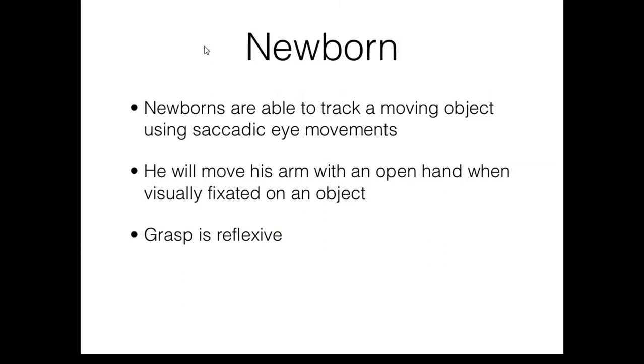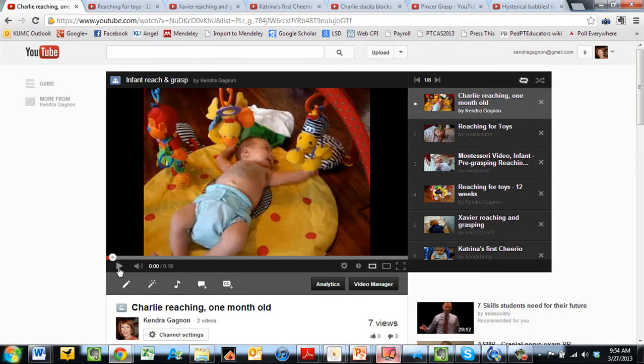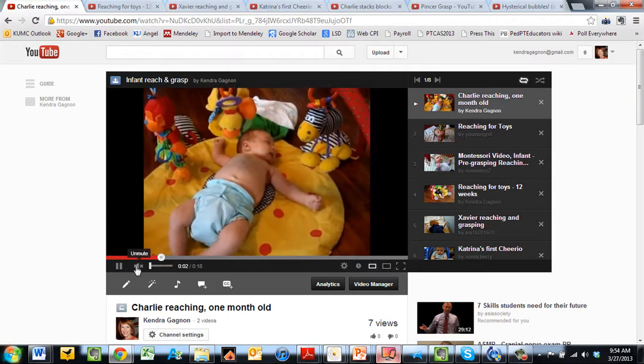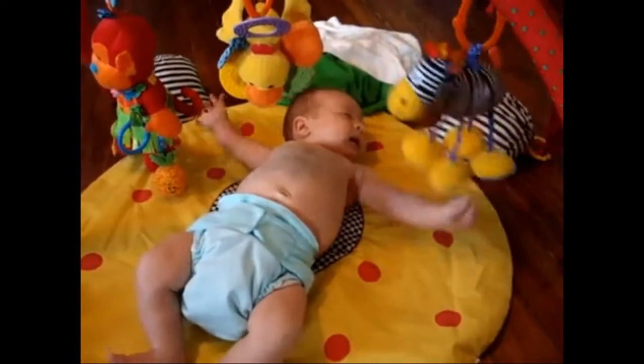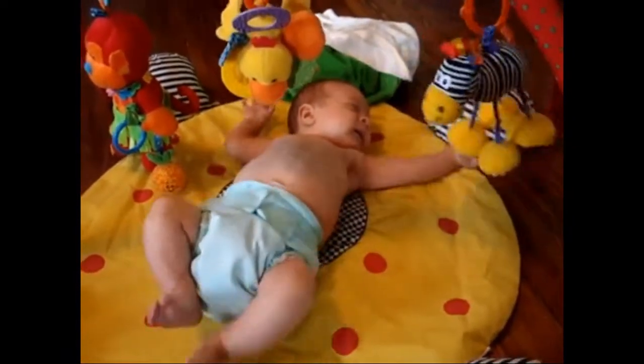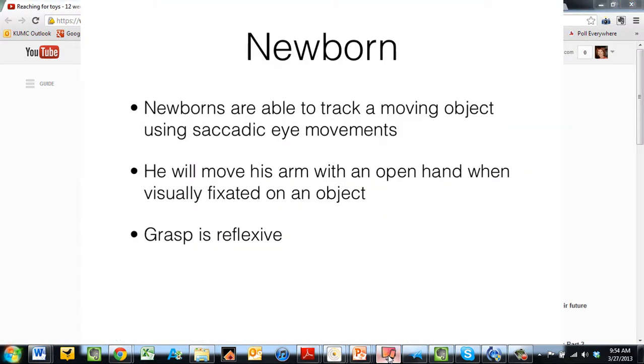Newborns are able to track a moving object using saccadic eye movements. The newborn will move his arm with an open hand when visually fixated on an object. When an object is placed in the hand of a newborn, the newborn will grasp the object; however, at this stage, grasp is reflexive. Here we see an example of a one-month-old infant who is trying to visually fixate on the object and moving the arm. The arm movements are very random, the hand is fisted, and the elbow is quite locked.